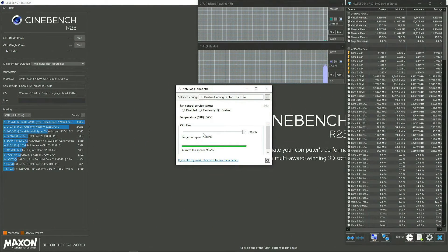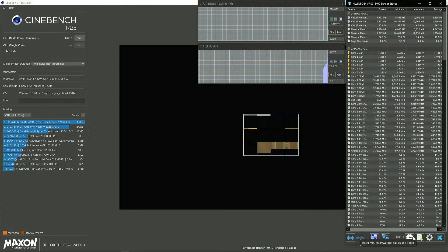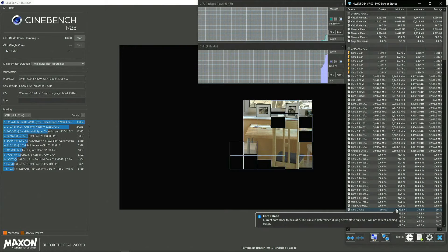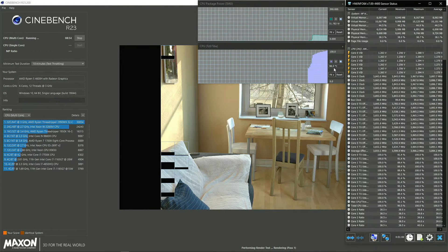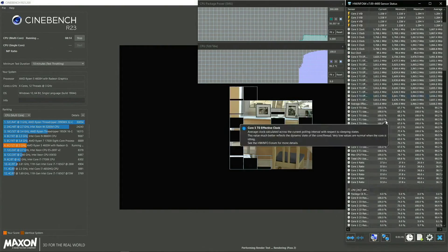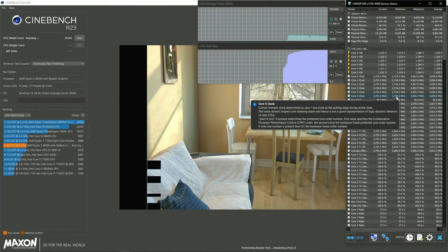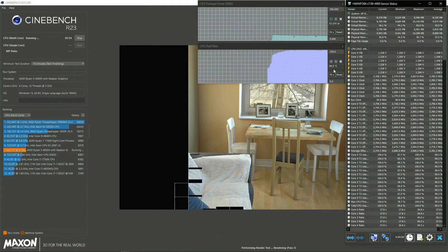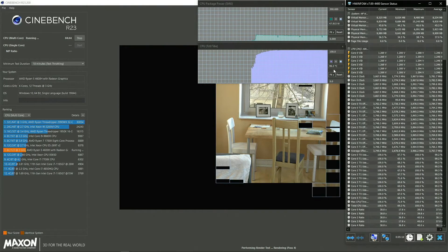For this test we are using Notebook Fan Control software because this laptop's fans are not that aggressive, so I want to enable maximum fans from the beginning. As soon as we start the test, temperatures shoot up quite quickly and reach about 99 degrees centigrade, holding that temperature throughout the whole 10-minute thermal throttling test. In real-world scenarios you won't generally be stressing all cores and threads to 100%, but this is what a thermal throttling test looks like.